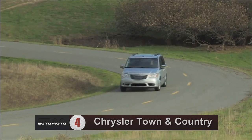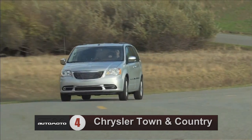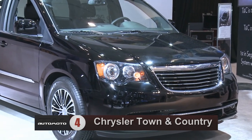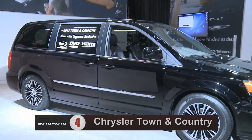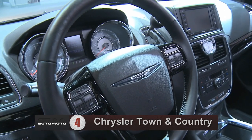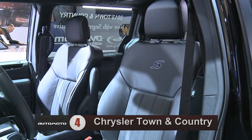Number 4 is the Chrysler Town & Country. Though it's not a terrible minivan, members of the automotive press say others in the class have more to offer. Like almost every other van in the class, it's powered by a V6 engine and has a 6-speed automatic transmission. However, unlike others in the class, test drivers say the powertrain is unrefined and that it feels like the engine doesn't live up to its horsepower rating.